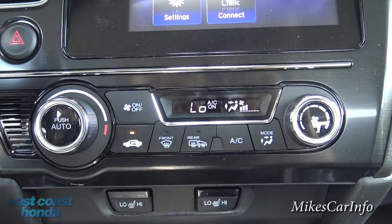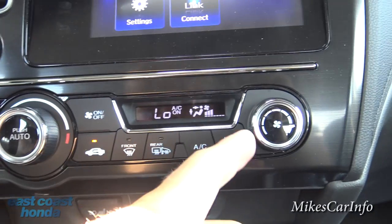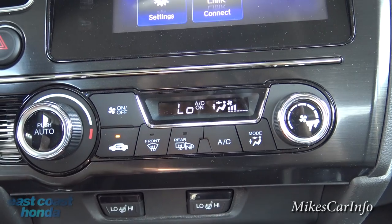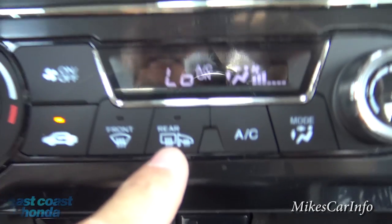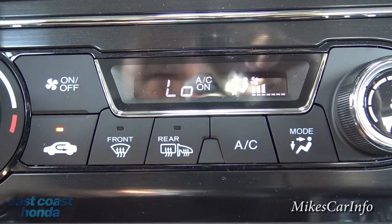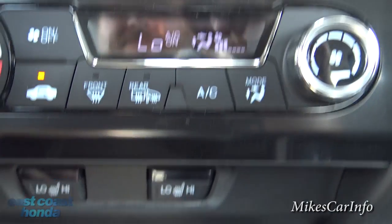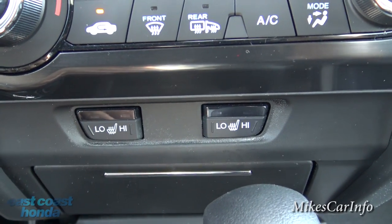Down here is your climate control. You have your temperature and your fan speed. You can recirculate the air, turn it on and off, your front defroster, your rear defroster — and you'll notice it has two things there because once you turn your rear defroster on it automatically turns your side mirror heaters on. And you can choose where you want the air to blow. It does have heated seats here in the front — you can control them right there for driver and passenger.